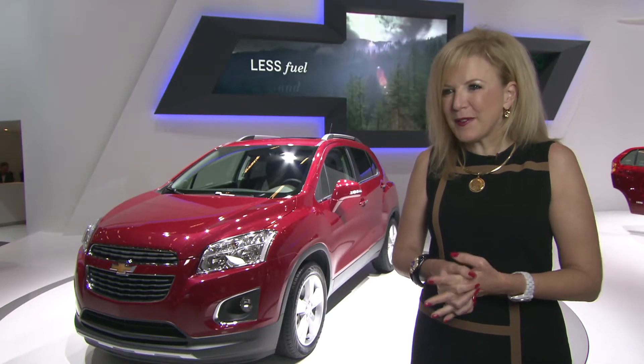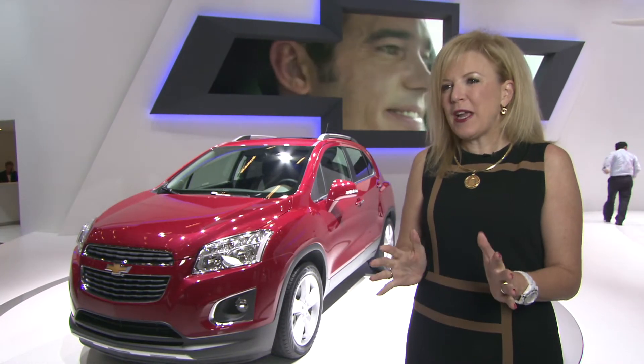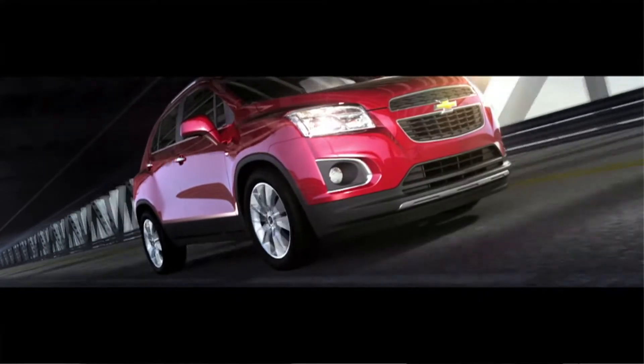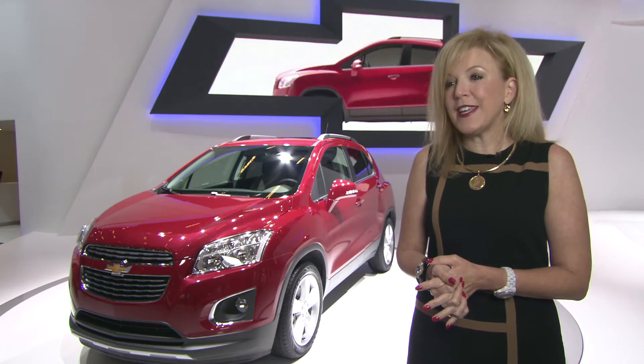We're here today at the Paris Motor Show and we're getting ready to launch the brand new Chevrolet Trax. It's a brand new SUV to our Chevrolet lineup and a perfect complement for what European consumers are looking for today in an SUV.